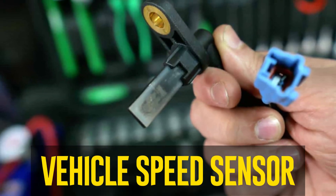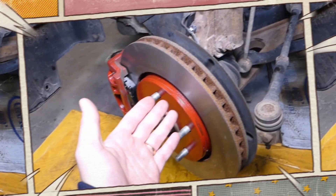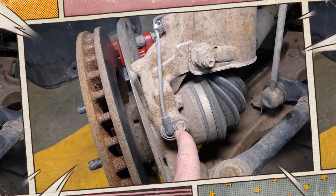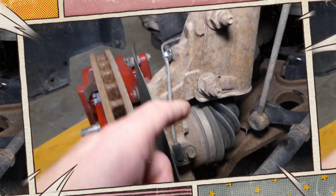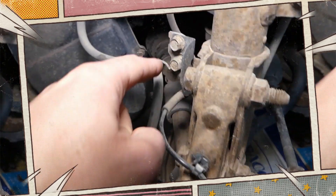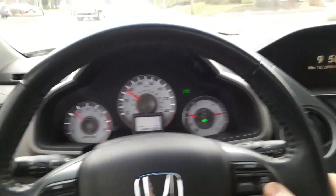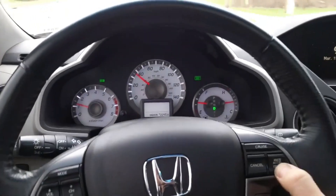Vehicle speed sensor. The engine control unit and the cruise control module receive speed information about the vehicle from the few vehicle speed sensors found in the majority of cars. The CC module will only receive this data from the vehicle speed sensors based on how quickly the vehicle is traveling. The cruise control system will automatically deactivate if the speed sensor malfunctions and the module is unable to detect the speed.